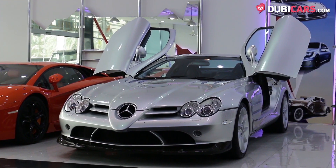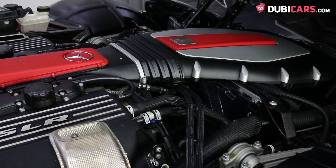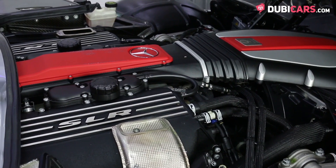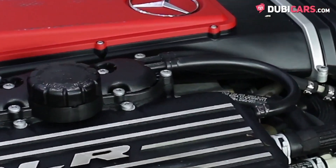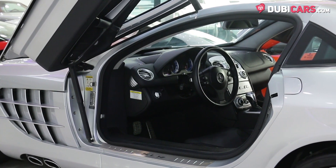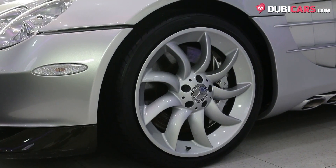This legendary sports car is powered by a fire-breathing 5.4-litre supercharged V8 petrol motor rated at 626 horsepower, mated to a 5-speed automatic with AMG speed chip controlling the rear wheels. This powerful machine can hit 100 kilometers an hour in 3.8 seconds, and a top speed of 335.